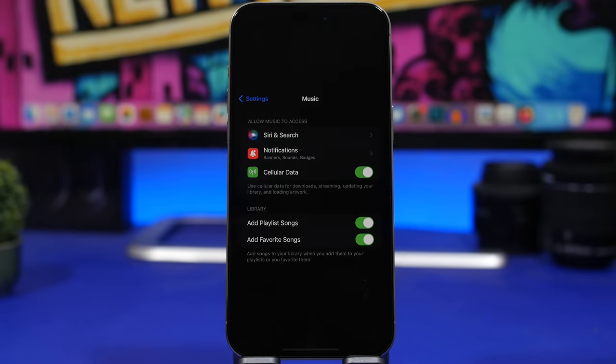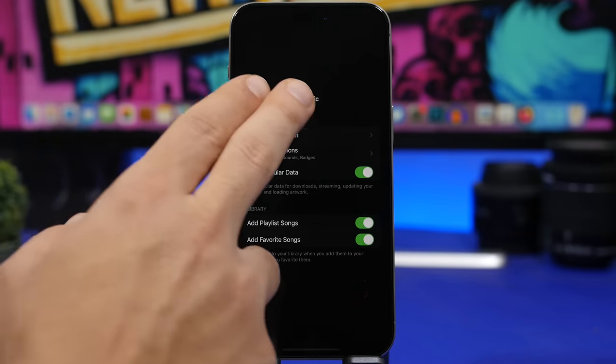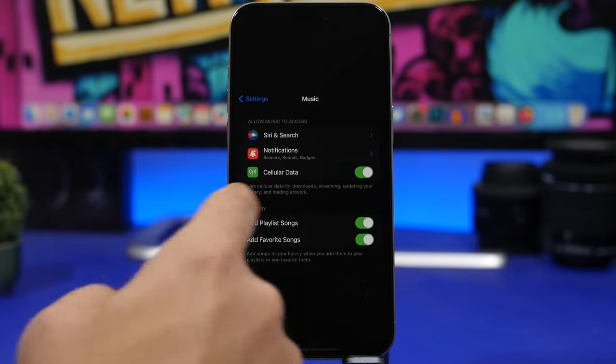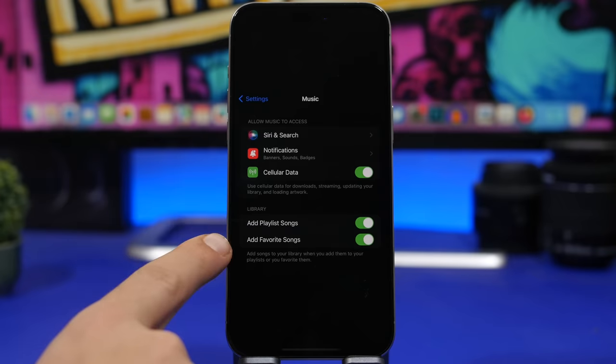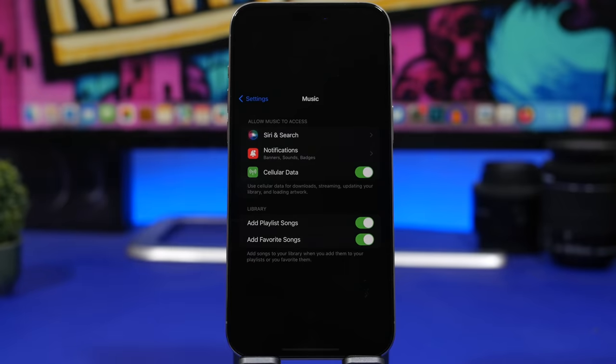The Music app on iOS 17.2 has gotten more updates. In Settings, go to Music, and if you have Apple Music you will see a Library section with an 'Add Favorite Songs' option. This lets you choose whether you want your favorited songs downloaded to your library automatically. If you don't want that, you can simply turn it off.